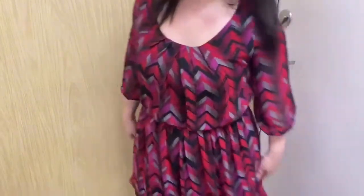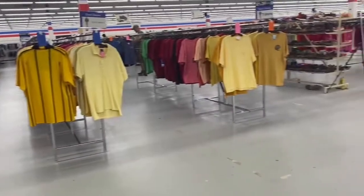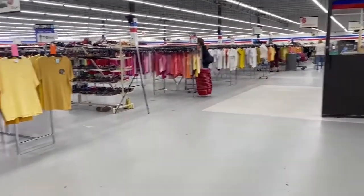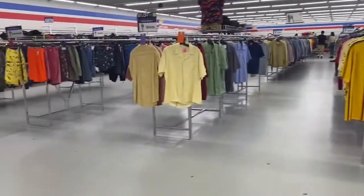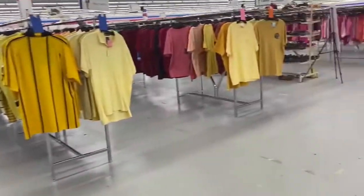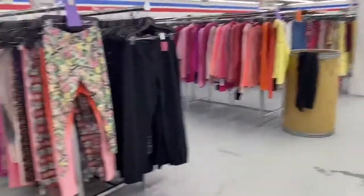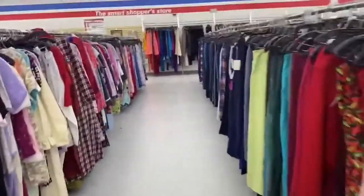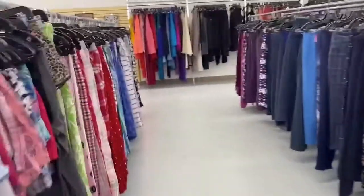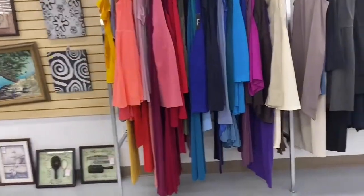We've just reached the second stop, which is the one I usually come to — it's more than double the size. Unfortunately they're closing in 55 minutes and the dressing room is closing even sooner, so I have to hurry. If I find anything I don't think I'm going to be able to try it on. I'm looking for the dress section and I also noticed this store is way bigger with a lot fewer workers. The other store had a worker in every inch of the store. Okay, dresses — let's do this.